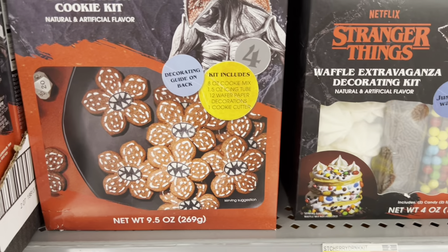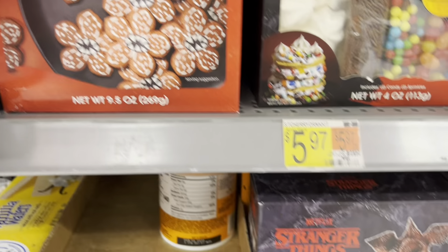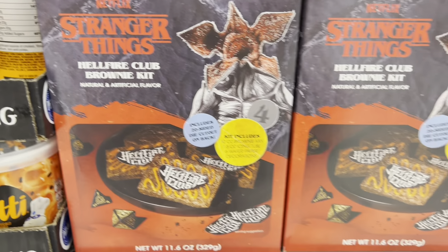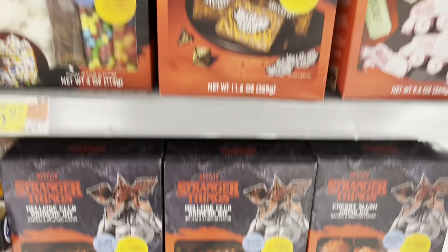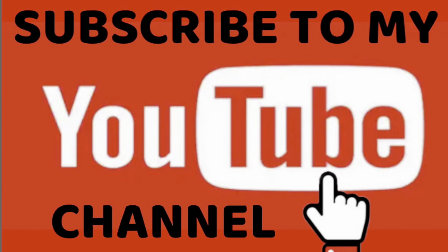Look at that — the Demogorgon cookie kit. Comes with cookie mix, icing tube, wafer paper decoration, and cookie cutters. Well, that's it! Take a look at all this and hopefully you have an awesome Stranger Things party.